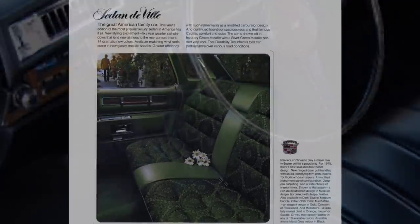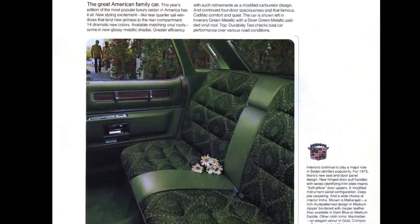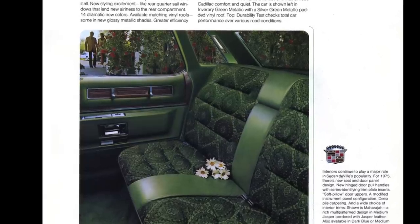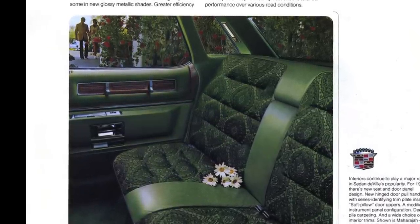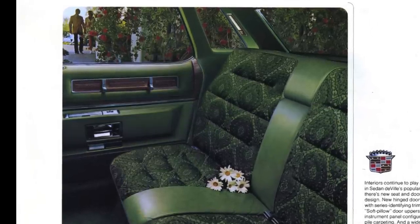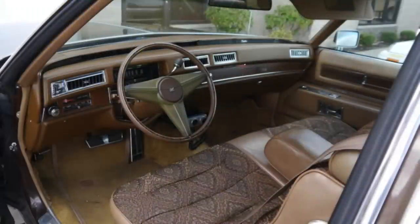One up from the Calais is the DeVille interior, with this again very interesting cloth pattern which Cadillac called Maharaja. It was, according to them, a rich multi-pattern design in medium jasper with jasper leather, and could also be available in dark blue or medium saddle. Let's just call this yet another expressive fabric seen on the inside of Cadillacs in 1975. You could opt for other fabrics including leather, but this Maharaja is certainly interesting and worthy of note.